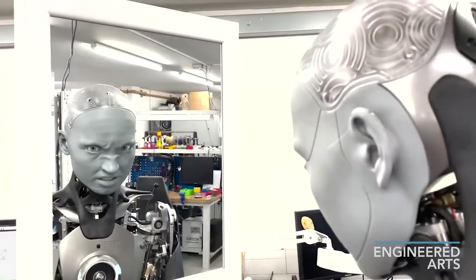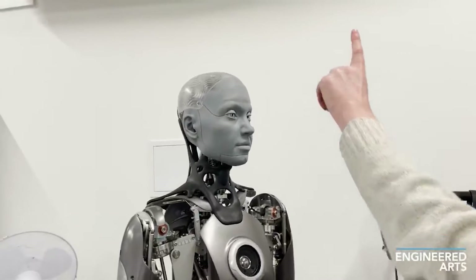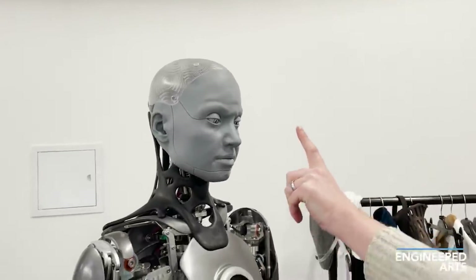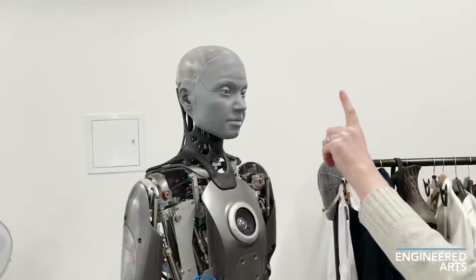Amika also said that she prefers tomato ketchup over mayonnaise since it's more sour and acidic. An engineer in the video follows up by asking whether she would jump into a lake of ketchup or mayonnaise if she were racing down a cliff. The humanoid responds ketchup once again, because she prefers the flavor of it.